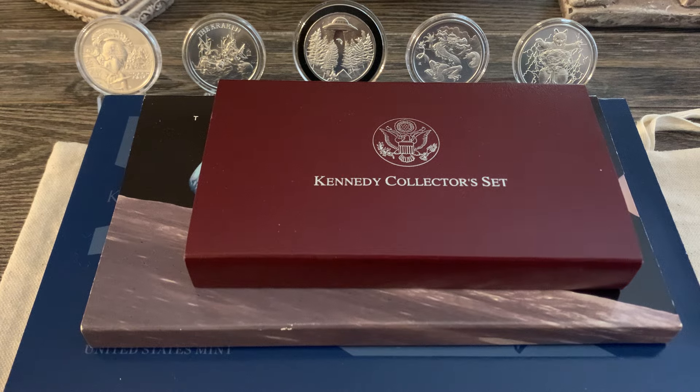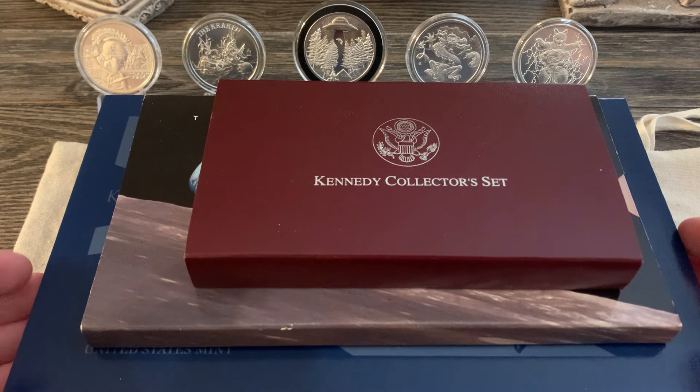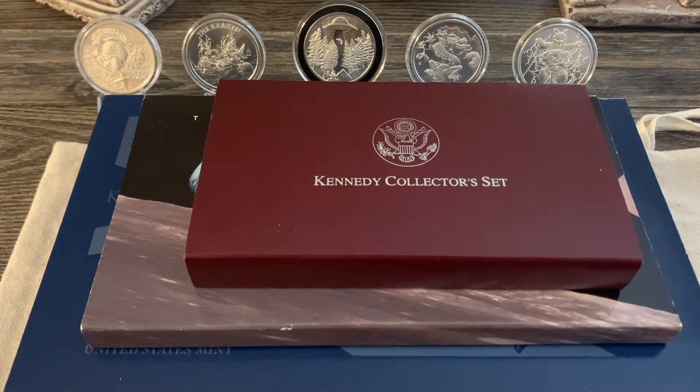Now, there's a trade-off when it comes to coin sets. The biggest one — the one that bothers me the most, just kind of OCD like this — is how do you store them? They take up a lot of space. They just do.